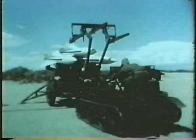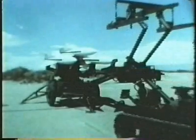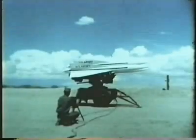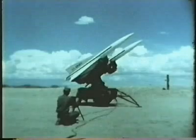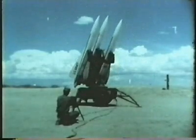With the three Hawk missiles mounted and ready for firing, the vehicle is driven away from the launching area to a place of safety. From an electrical control panel located a short distance away from the launcher, the section leader elevates and rotates the launcher in any desired direction.